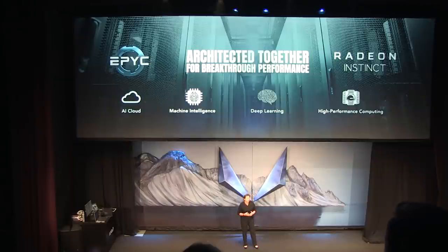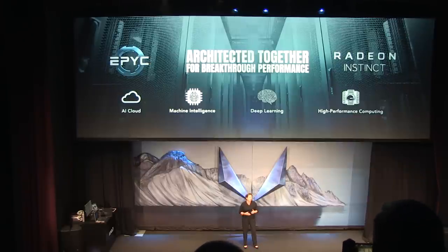You will be absolutely amazed at what we have been able to do in just a few short months since we announced these products. Ladies and gentlemen, tonight I am incredibly excited to show you for the very first time a petaflop computer with EPYC and Radeon Instinct together — the Inventech P47.